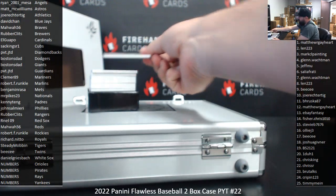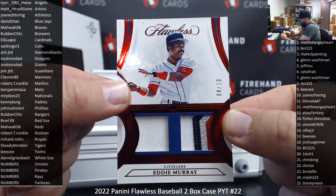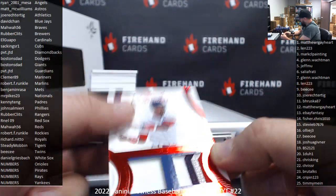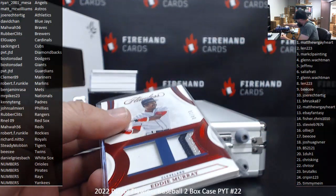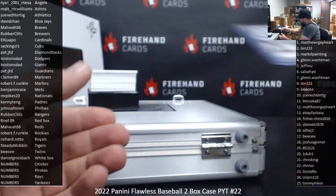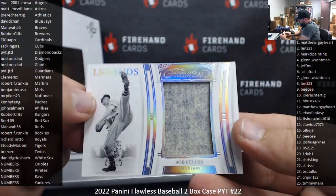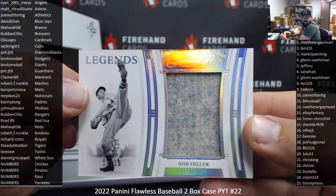First up is a Red Foil Dual Relic for the Guardians — Eddie Murray, 4-10. The Guardians belong to PVT JTD. Next up is a Jumbo Legends Jersey for the Guardians — Bob Feller, 9-10. PVT JTD is 2 for 2.